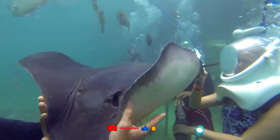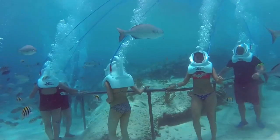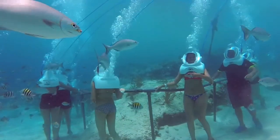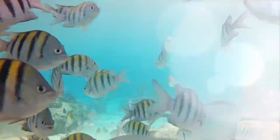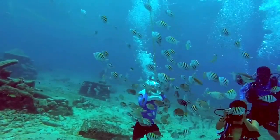SeaTrek helmets equalize pressure and guarantee three times the air than typical to prevent mishaps. Its shape also makes it possible to clear your ears and compress your nose, exactly like in an airplane or swimming pool. There's no need for you to wear a mask because it keeps your head dry — take off your contacts or glasses. This excursion is available in Mexico for $79 per person.